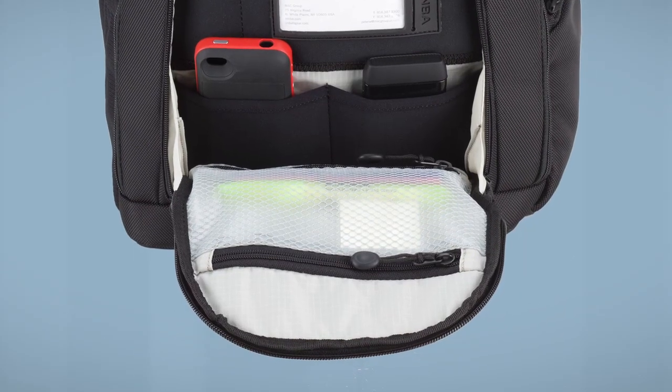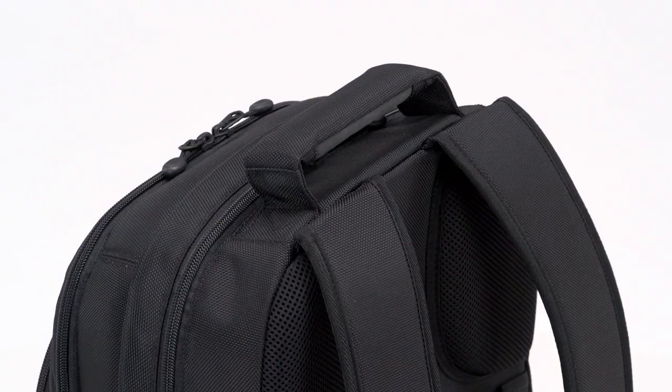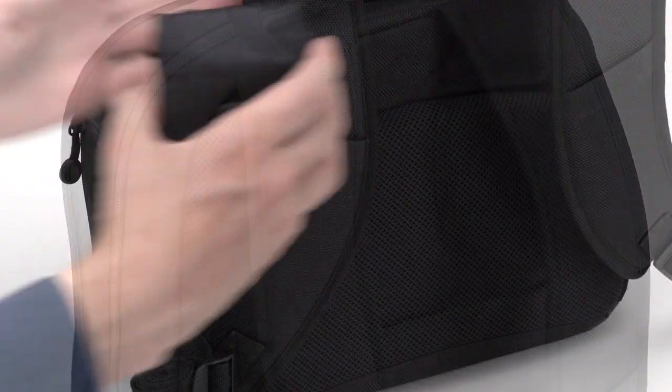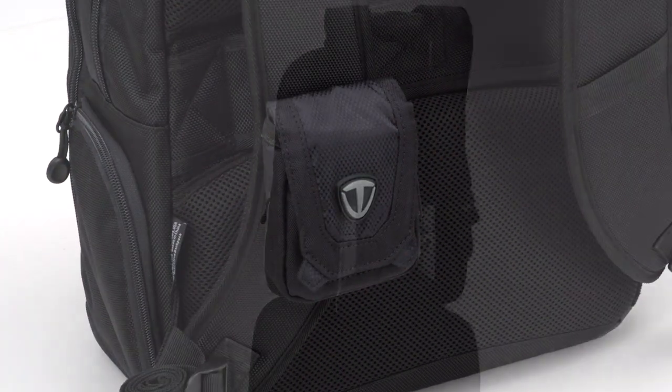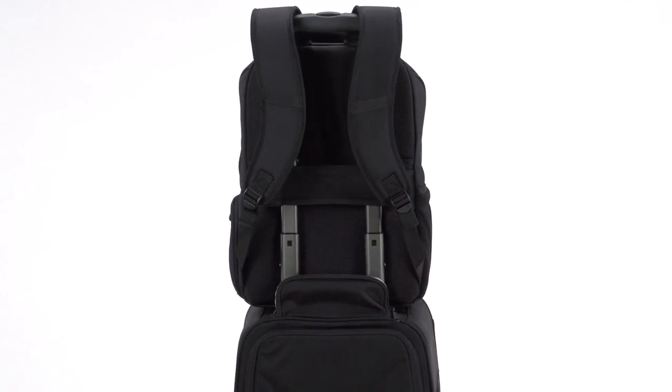Zippered pockets are great for personal items and other small things that need greater security. The harness is ventilated to keep you comfortable, and there are two loops to attach pouches or carabiners. Most importantly, there is a trolley strap so that you can put your bag onto your suitcase at the airport.